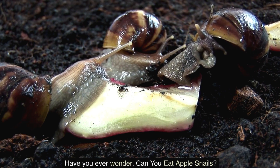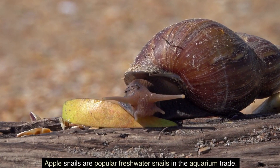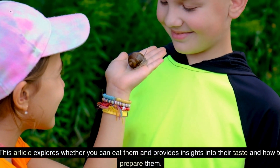Do you ever wonder, can you eat apple snails? Apple snails are popular freshwater snails in the aquarium trade. This article explores whether you can eat them and provides insights into their taste and how to prepare them.